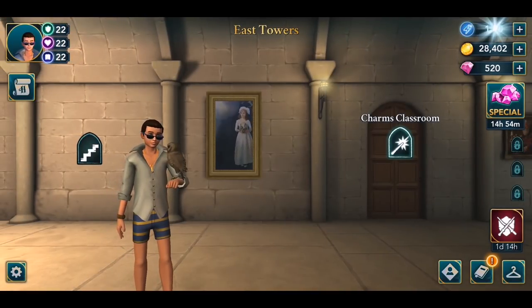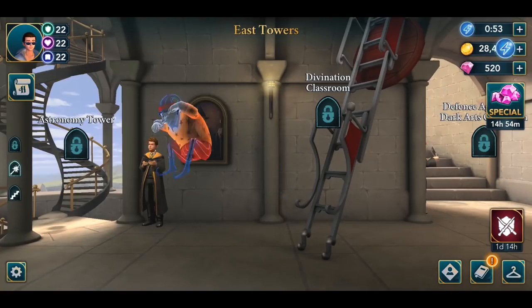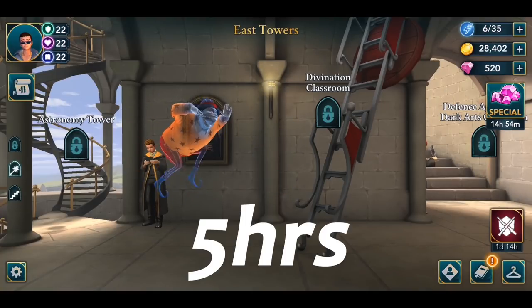First up, in the East Towers we have the blank portrait. If you tap on it, a little girl will come out and the reset time is seven hours. Every hidden energy location I'm going to mention, I'm rounding up to the nearest hour. So for example, this portrait actually resets at six hours and 50 minutes, but I'm just going to round it up. Also in the East Towers, we have Peeves which resets every five hours.